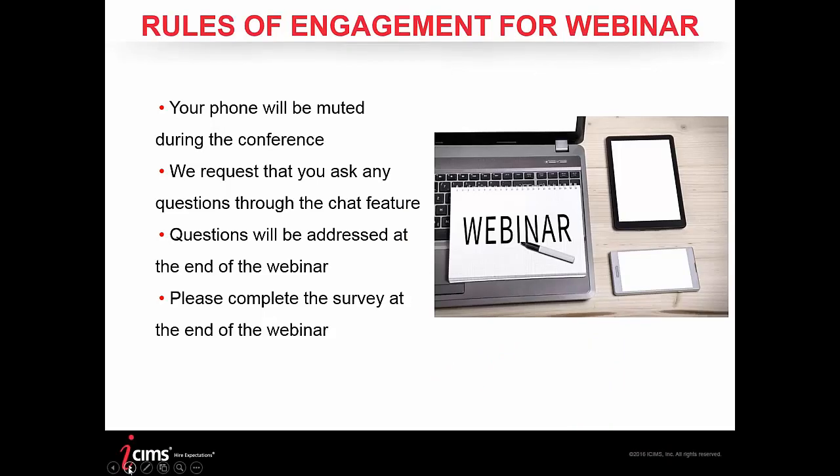Some quick need-to-knows before we get started. We'll be recording today's presentation and sending out copies of the recording to all attendees. Your phones will be muted during the presentation, so if any of you have questions, please use your GoToWebinar controller to submit them. At the end of the presentation, we'll be saving about 15 minutes to go through all submitted questions. And at the end of the webinar, there will be a survey, so please take a moment to complete it.